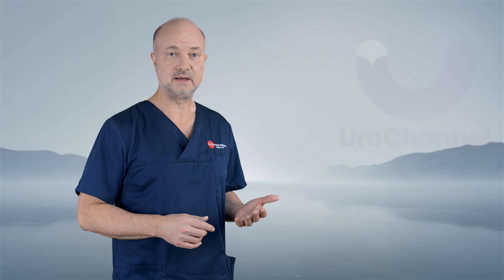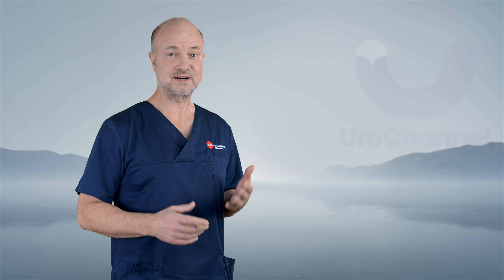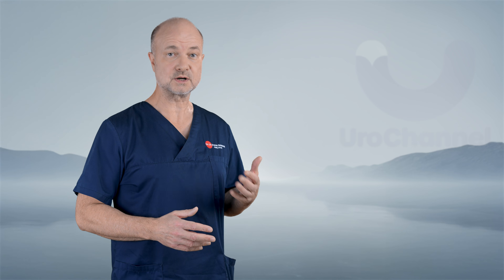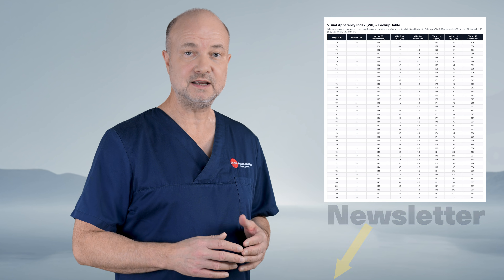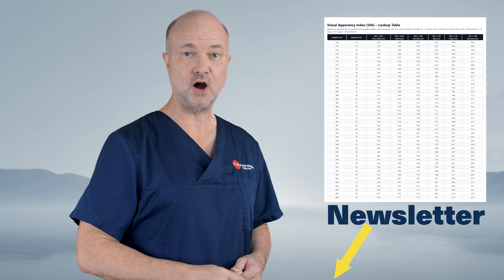Think about this calmly. Two men can have identical length on paper. One looks larger. The other does not. The difference is not worth panic — it is worth understanding. You can actually look it up in a table I have included in my newsletter. Sign up and study it in the safety of your own home.